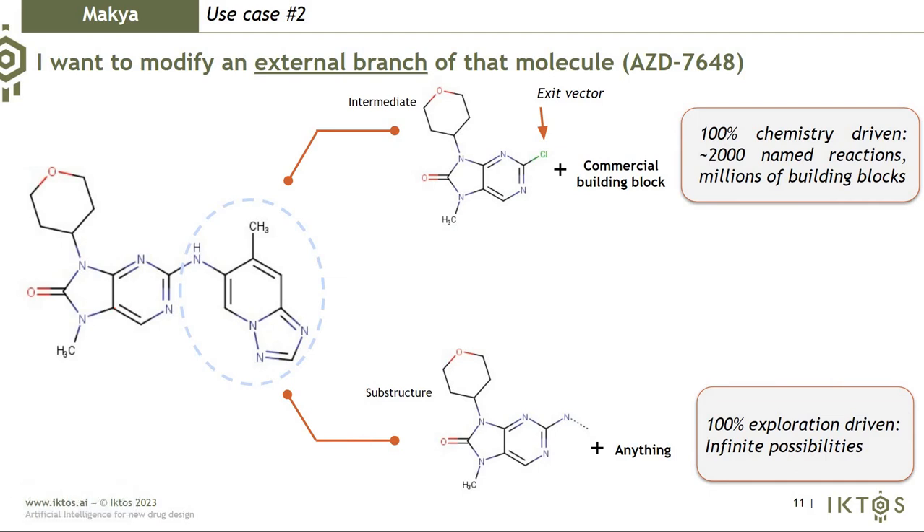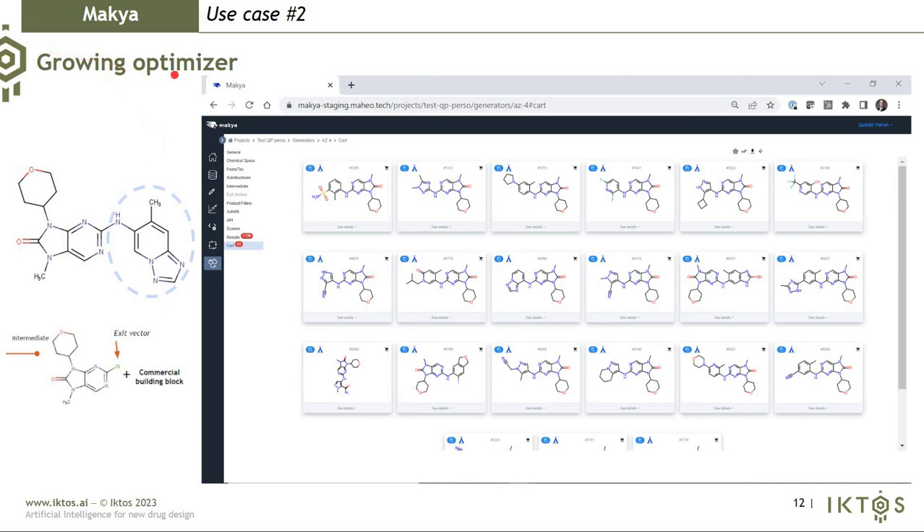Another interesting use case is modifying external branches while keeping the rest of the molecule fixed. Either this is driven by a given intermediate and exit vector, or you fix the substructures and the algorithm can place anything in that position. To perform this, I use the growing optimizer: I have my exit vector and intermediate, and try to find commercial building blocks that can react in that position. I can have very similar or very different ideas depending on what is commercially available.